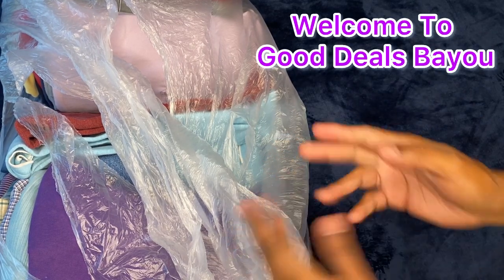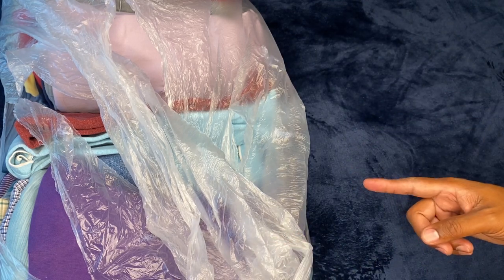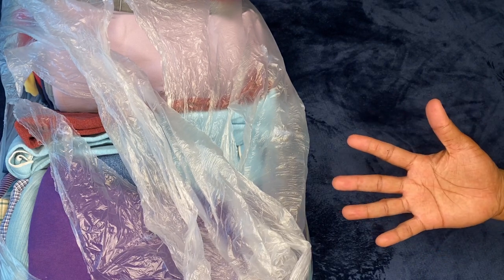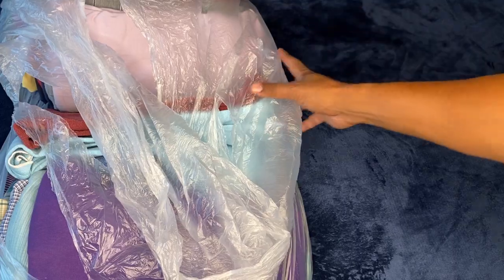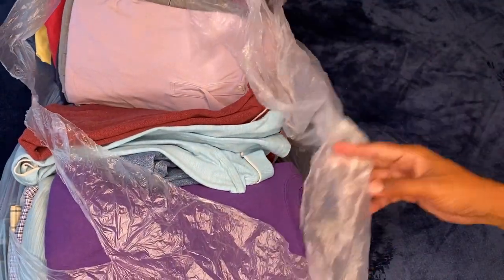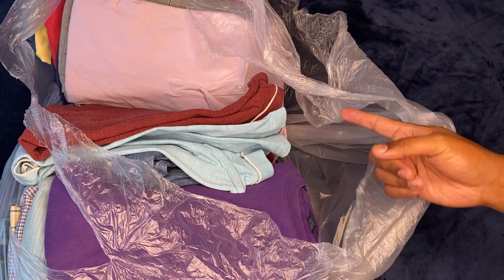What's good everybody, today your boy got another bag. I got it from someplace different — Facebook Marketplace for 25 dollars. Yes sir, 25. Let's see how many items I got. I'll leave this all up to you all to see, and see if it could be a bust or a banger — good or no good.